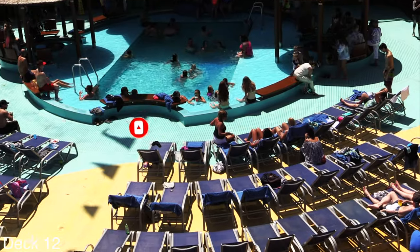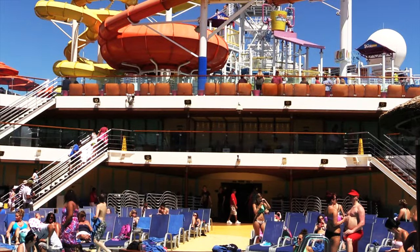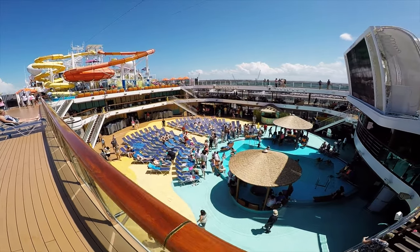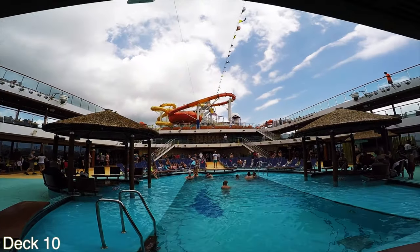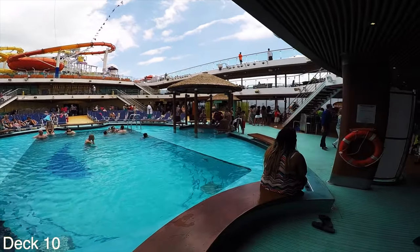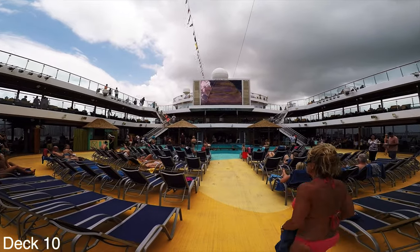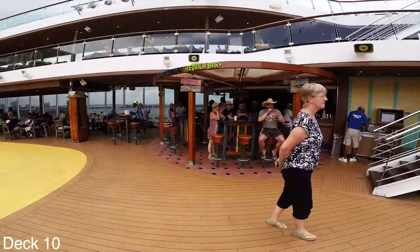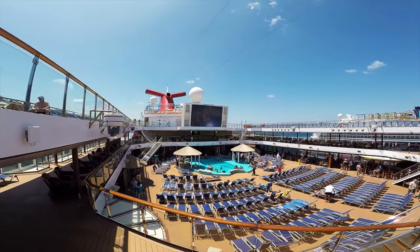The main pool consists of plenty of loungers and a couple of cabanas on either side of the pool. Families and friends like to get a bucket of beer or a drink and hang out in the cabanas. If you want to grab a drink you can head over to one of the two bars — the Red Frog Rum Bar and the Blue Iguana Tequila Bar. There are a lot of shows and events that take place here at the main pool deck.